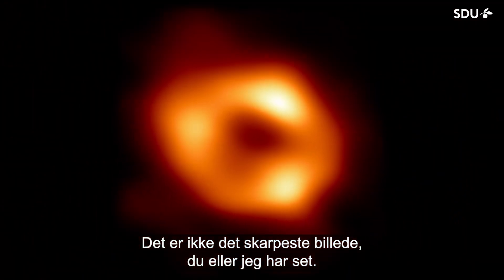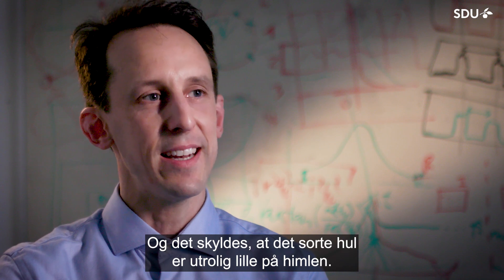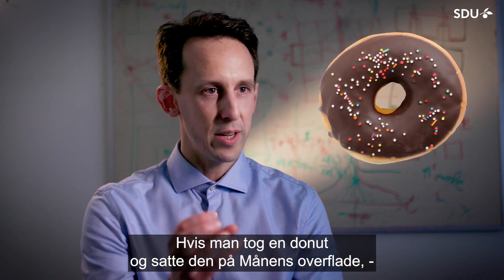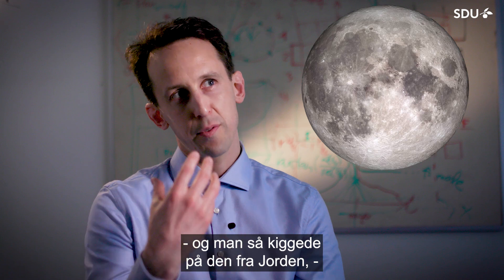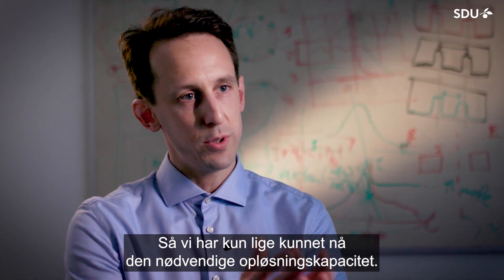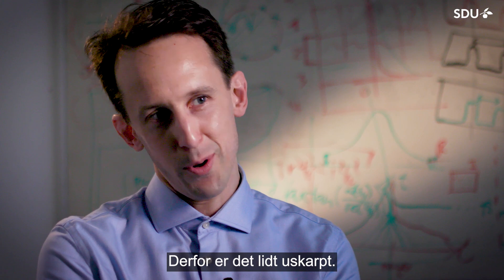It is not the sharpest picture that you and I have ever seen, and that has to do with the fact that the black hole is incredibly small on the sky. If you took a doughnut and placed it on the surface of the moon and looked at it from Earth, that is roughly the size we are talking about. So we only barely reach the resolution capabilities to resolve the object, and as a result it is a little bit blurry.